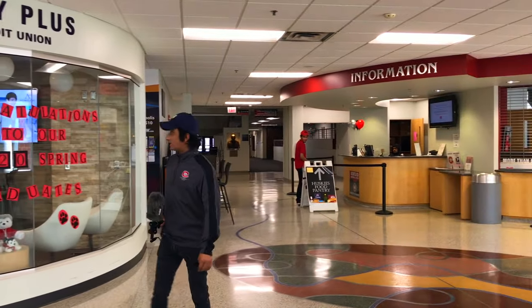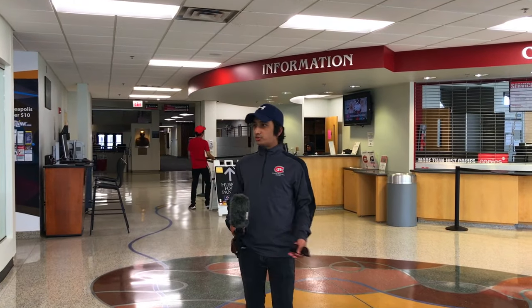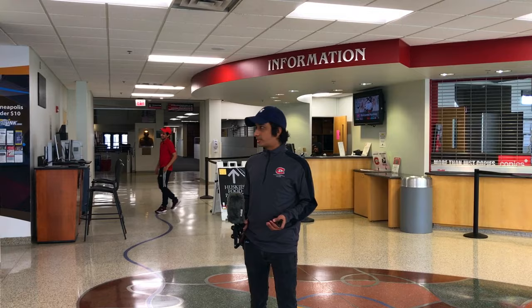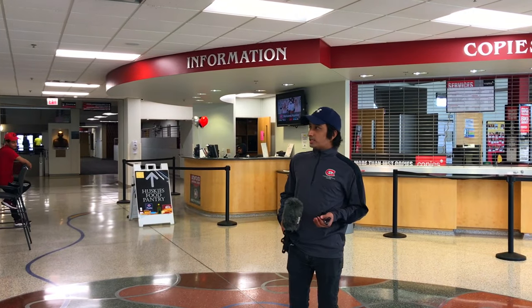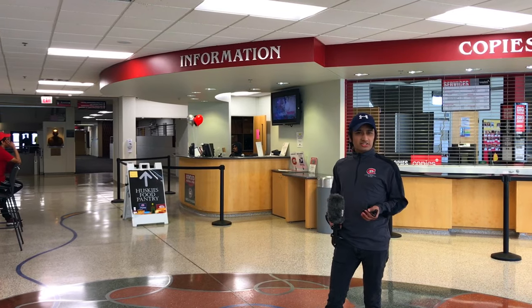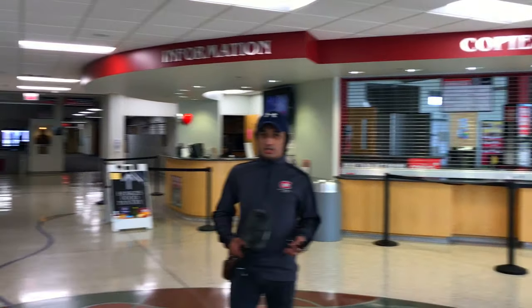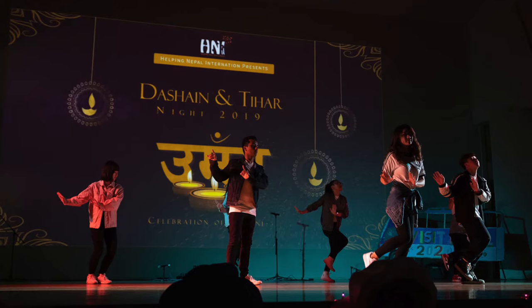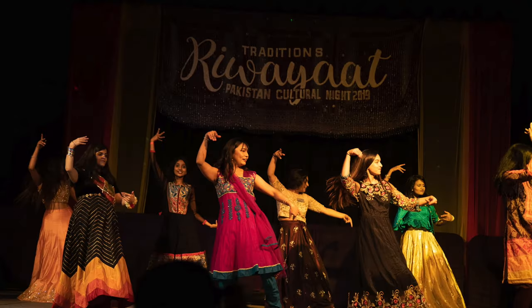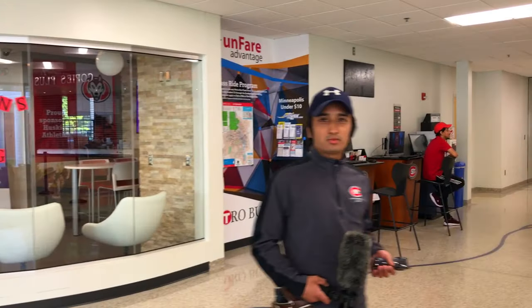We are inside Atwood Memorial Center right now, and this is one of the major buildings on campus because it's a social hub for all students. You can get coffee, hang out, and the building also has banks, movie theaters, bowling alleys — almost everything. We also have a major ballroom space up here where all the culture nights are organized.